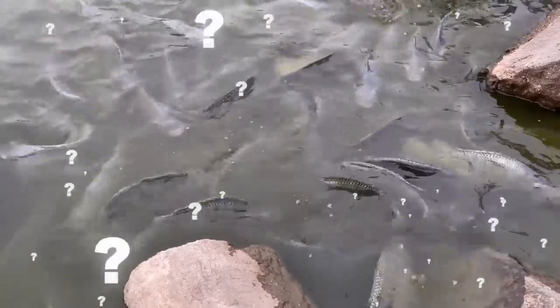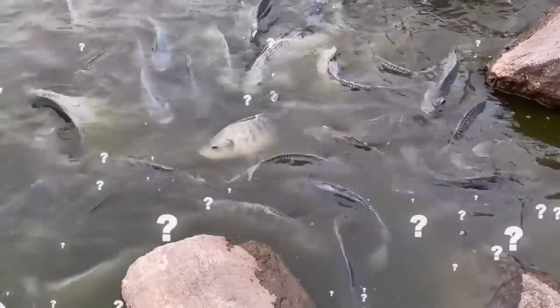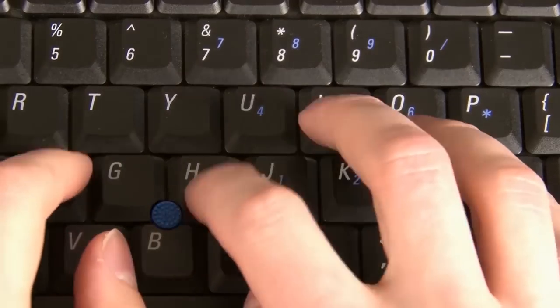Maybe once every few hundred years, a carp is born with the features of a human being. What do you think? Do you have any theories about this weird human fish? Let us know your thoughts in the comments section down below!